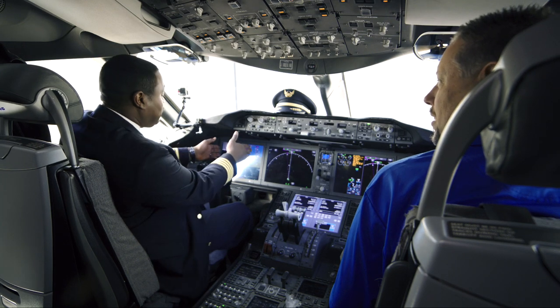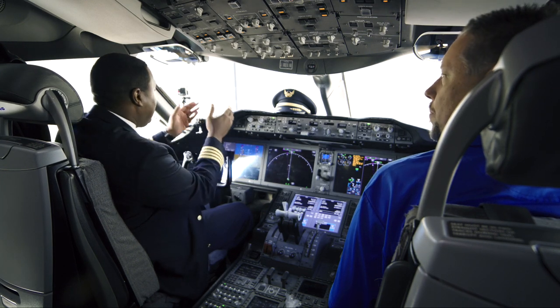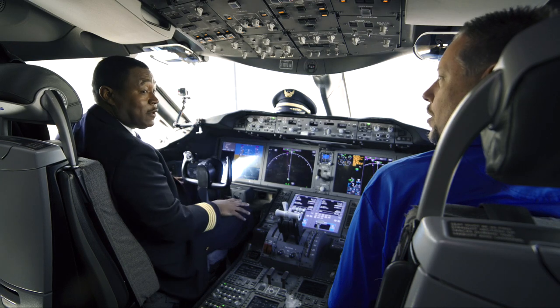Tell me what this is. It's a heads-up display. What it does is it takes information from the navigation computers and puts it up here so you can always be focused outside of the window.